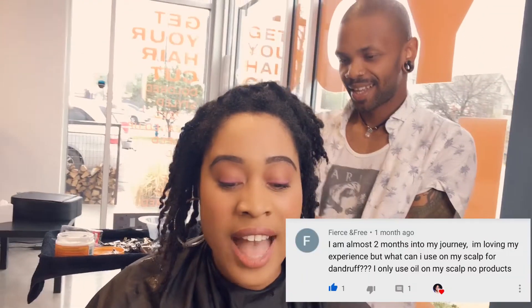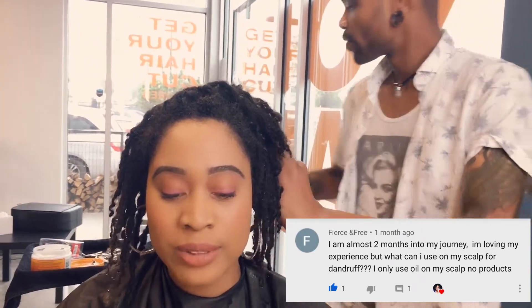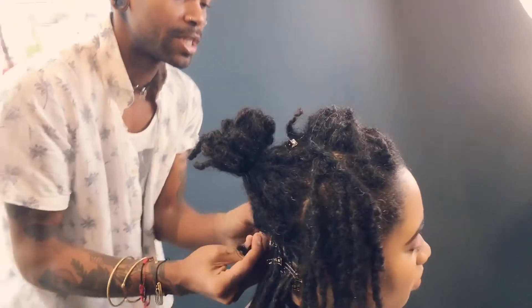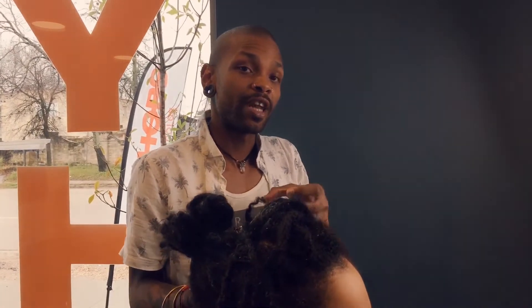The first question is from Fierce and Free: 'I'm almost two months into my lock journey. I'm loving my experience, but what can I use on my scalp for dandruff? I only use oil on my scalp.' Here's the thing about only using oil — if you put oil on top of water, scientifically it does not adhere to the water. So you're taking out all the moisture from your scalp and just putting oil on top. You want to put something back in that's moisturizing, like a high-grade cream. Oil is typically for shine as a finish — it's not really used for moisture. Keep that in mind.